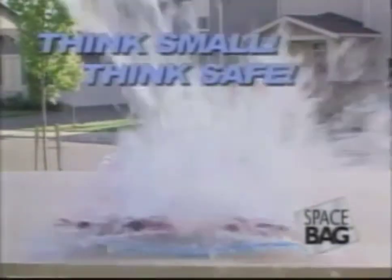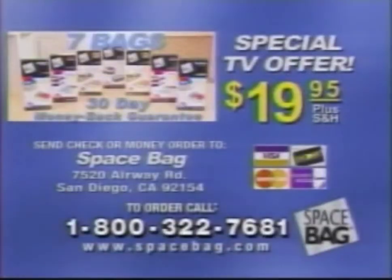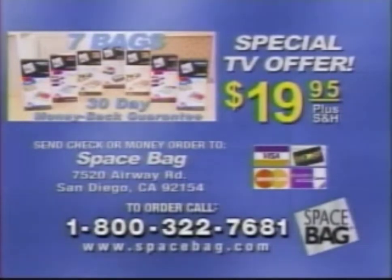Think small. Think safe. Think Space Bag. Call 1-800-322-7681 for the special TV offer: seven Space Bags for only $19.95.